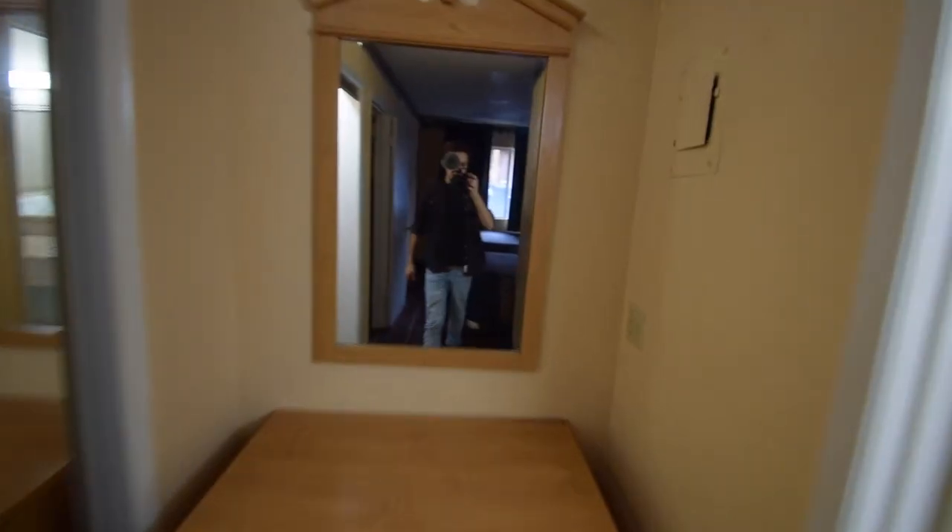I'm so tired. I worked all day — I guess I'll just give you a tour of the hotel room. It's a little sketchy.